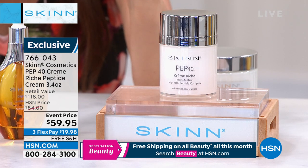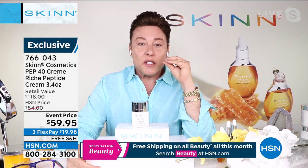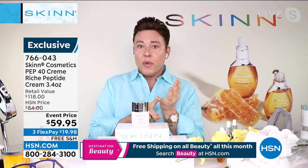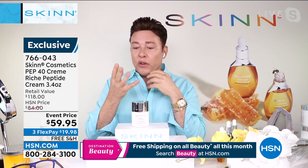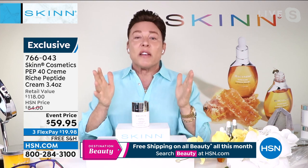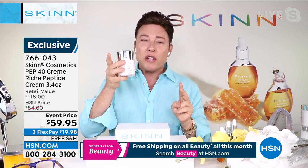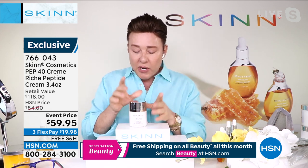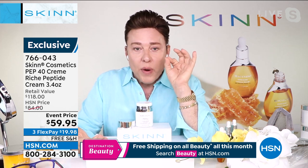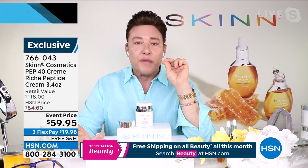We've got a double size of the PEP 40 Crème Riche for your skin — normally comes in a 1.7 ounce, today it is 3.4 ounces. Tell us about this, Dimitri. This is a cream for the women who say: 'I'm experiencing not just the first signs of age, but the secondary signs of aging as well — age is coming at me from every direction. My skin is dry, crinkly, loose, I have wrinkles, my skin doesn't have radiance.' Every sign of age — this is the 'save my skin' cream.